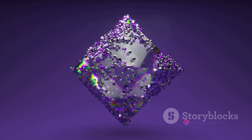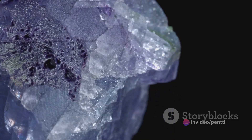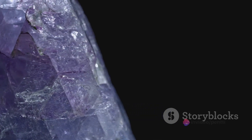It all starts with the structure of a gemstone. Gemstones are essentially minerals with a defined chemical composition and crystal structure. The atoms in these structures are arranged in a specific pattern, and it's this pattern that gives a gemstone its basic color.